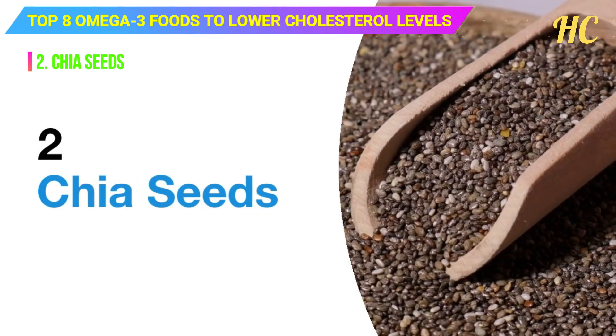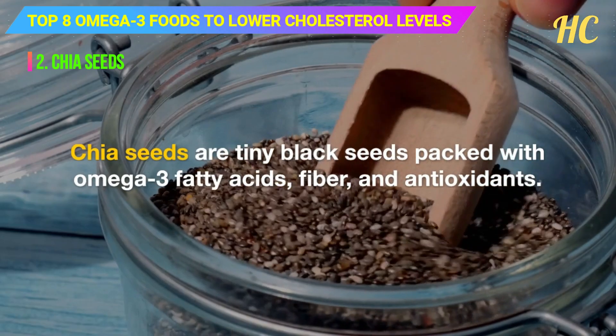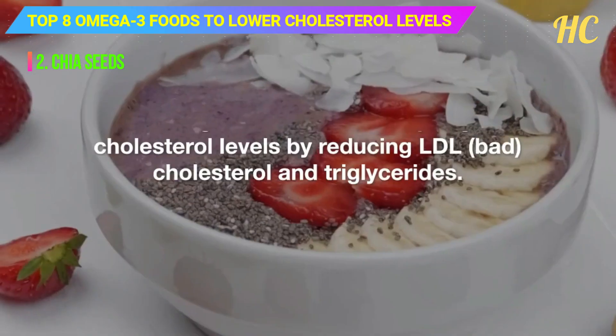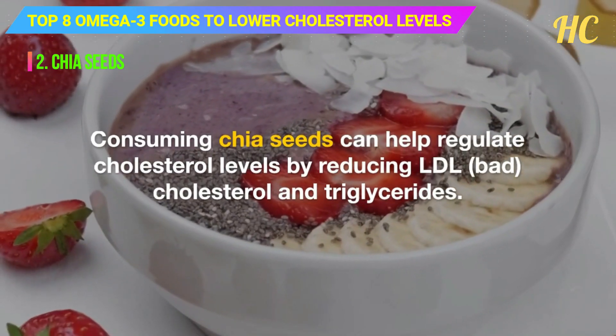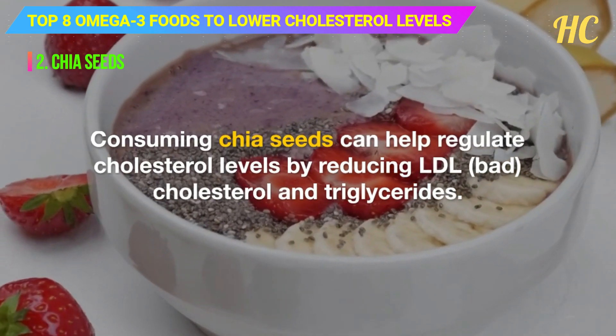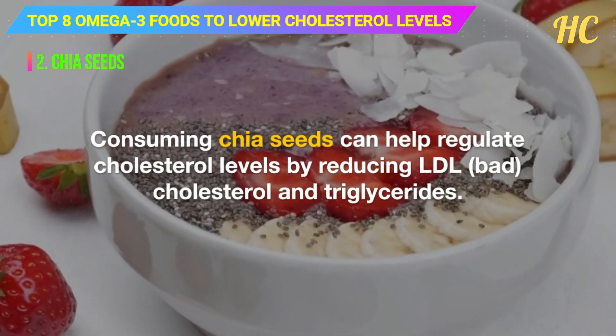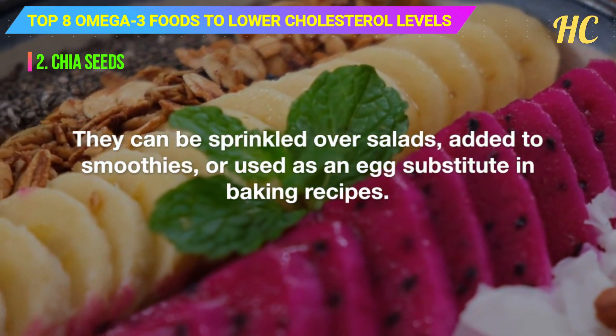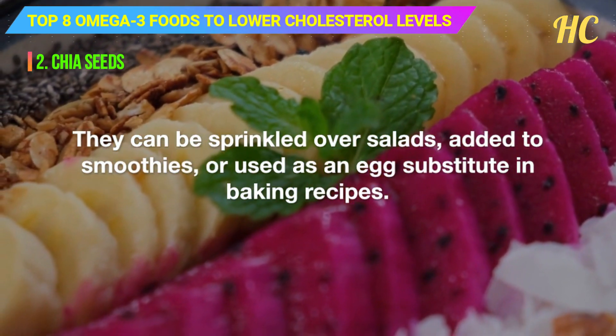2. Chia seeds. Chia seeds are tiny black seeds packed with omega-3 fatty acids, fiber, and antioxidants. Consuming chia seeds can help regulate cholesterol levels by reducing LDL bad cholesterol and triglycerides. They can be sprinkled over salads, added to smoothies, or used as an egg substitute in baking recipes.